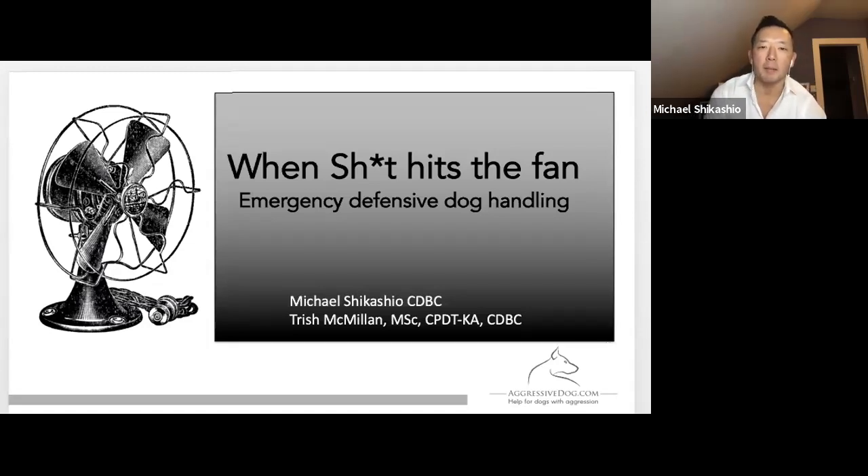All right, so aptly named webinar — 'When Shit Hits the Fan' — I think that's the first time I've ever sworn during a webinar. Feels kind of good. This is about emergency defensive dog handling.